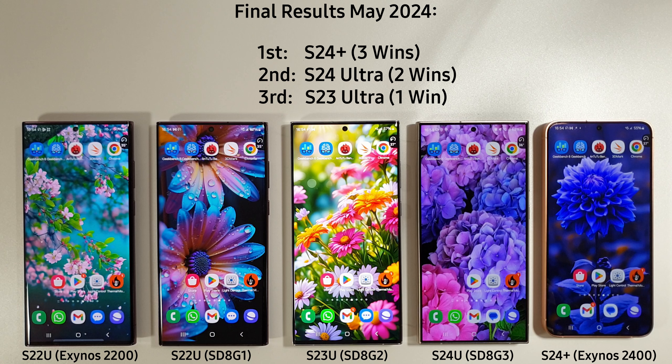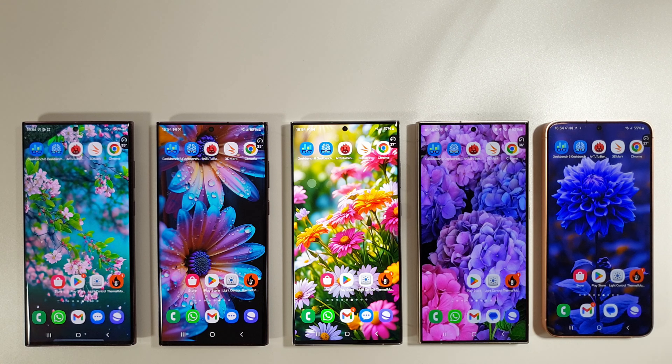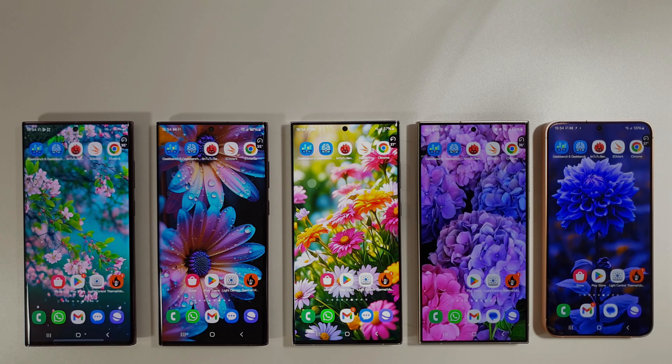Out of all of the tests today, the S24 Plus is actually the overall winner this month with three test wins, followed closely by the S24 Ultra with two wins, and the S23 Ultra with one win. That really does show how well the S24 Plus has improved over the last few months. I'm going to be doing a proper battery drain test from 100% to 0%, and also a camera test with the new One UI 6.1 update, so be sure to like, subscribe, and hit the bell to be notified when those videos come out.